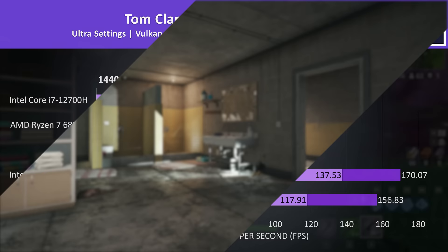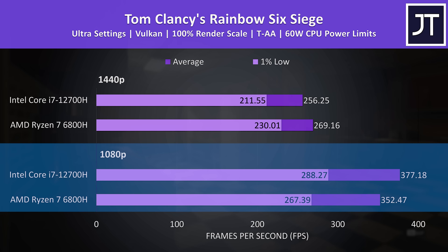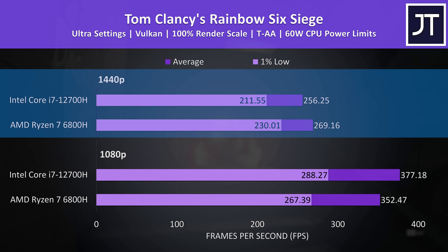Rainbow Six Siege was tested with the game's benchmark tool, and while the i7 was reaching a 7% higher average FPS at the lower 1080p resolution, AMD was actually a little ahead at the higher 1440p resolution. The gap isn't as big, but still it wasn't the result I was expecting, and we double checked and confirmed it too.